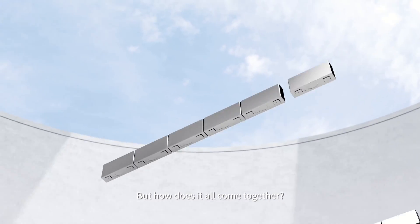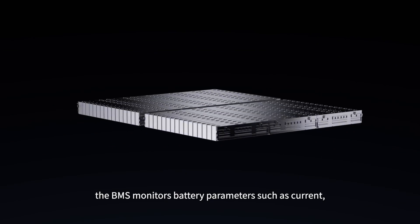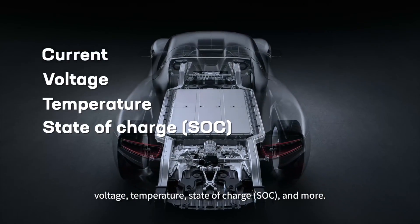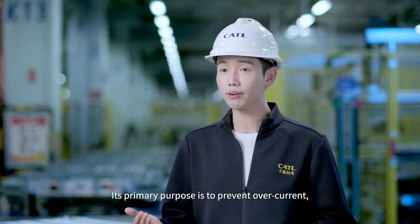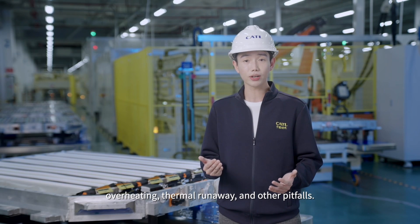But how does it all come together? To begin with, the BMS monitors battery parameters such as current, voltage, temperature, state of charge, and more. Its primary purpose is to prevent overcurrent, overheating, thermal runaway, and other pitfalls.